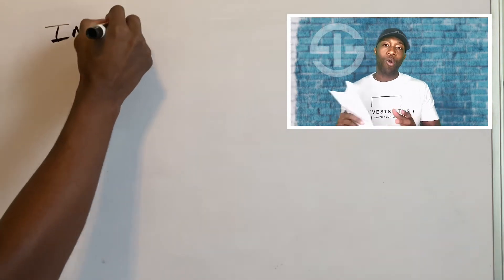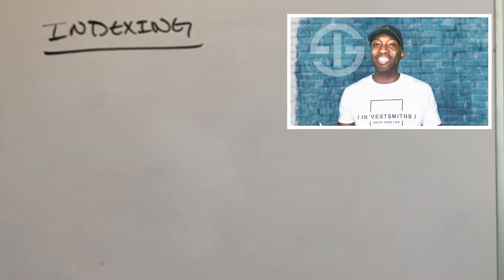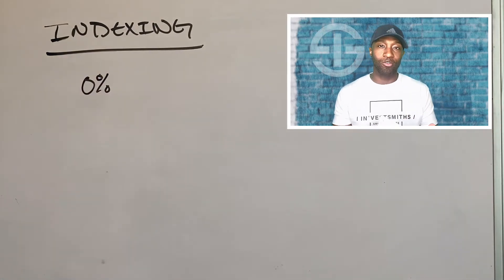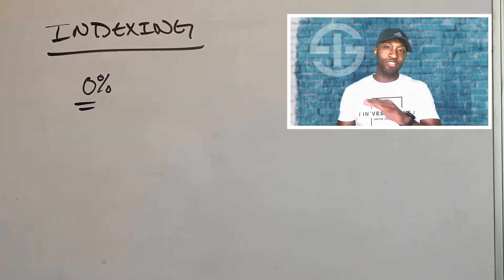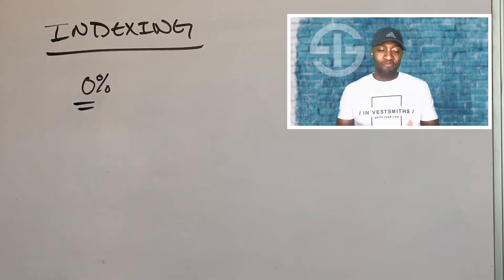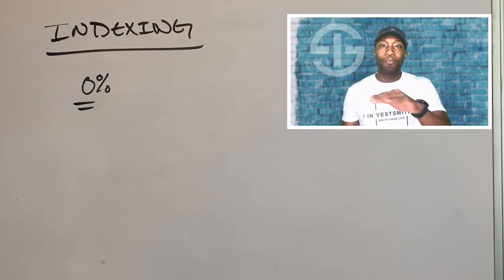With indexing, you have quite a few options depending on the insurance company we choose. They give us a few indexing options, or indices as you may call it, but they all have a guarantee of zero. Remember what I talked about in the last video — zero is your hero. Some may have a floor of 1%, but the best ones have a floor of 0%, meaning you can't lose during a bad market. If the market goes down negative 40, 20, or 5%, your floor is 0%.